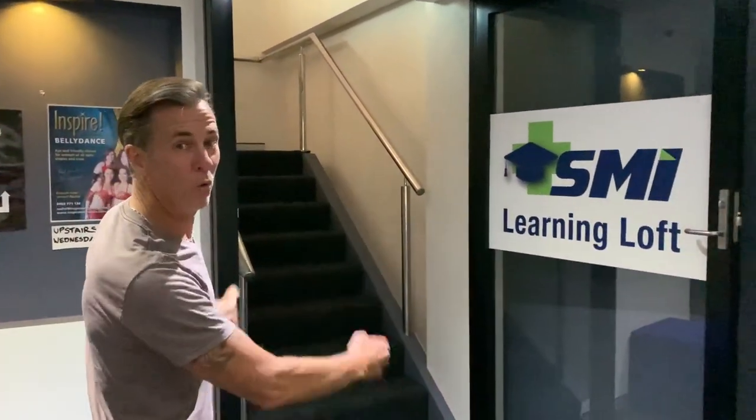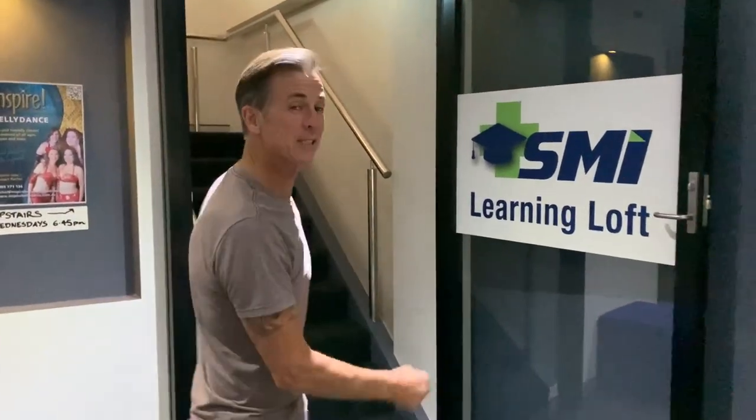You're going to see Learning Loft — really easy. You'll probably see one of our flyers on the wall, so you know it's going to be between the flyer and the Learning Loft. Walk up the stairs — that's level two.